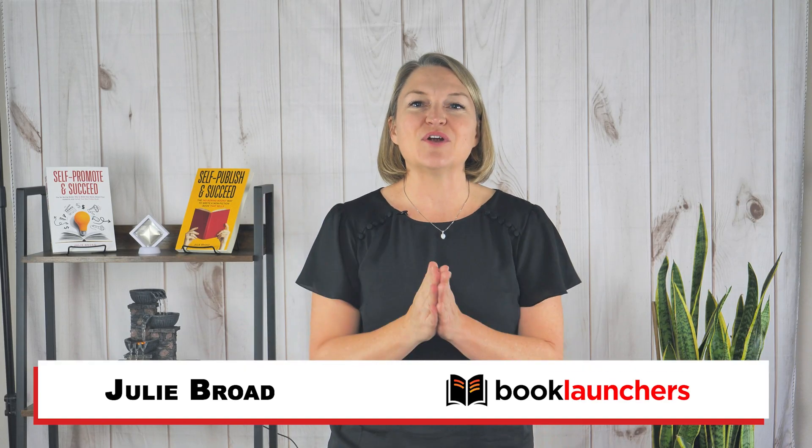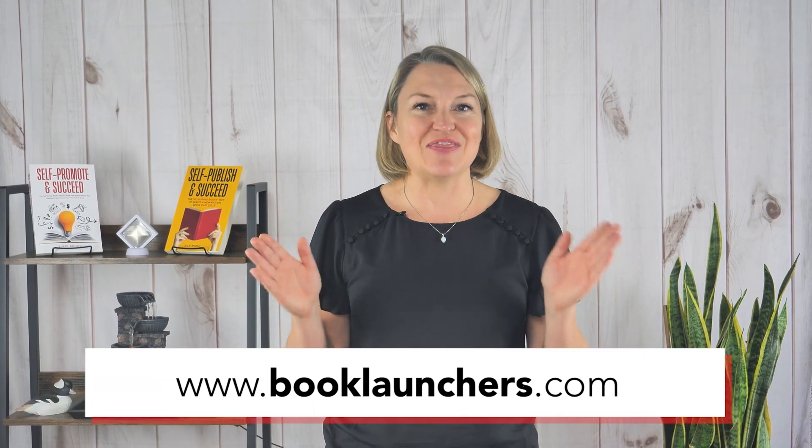Hey there, I'm Julie the Book Broad, founder of Book Launchers. We're a full-service self-publishing firm doing all the things you need to write, publish, and promote a nonfiction book that grows your brand and your business. One of the things that works for you or works against you — and you don't even know it — is your keywords. And my favorite tool, Publisher Rocket, just got an upgrade with a new feature you must know about.